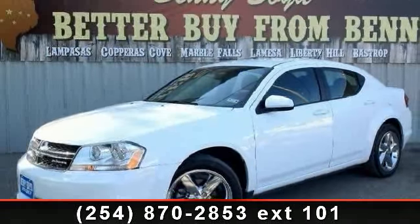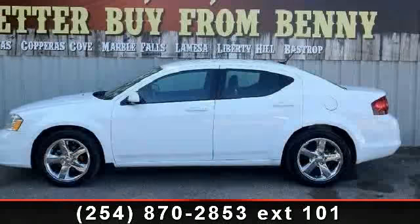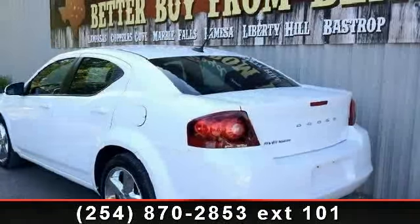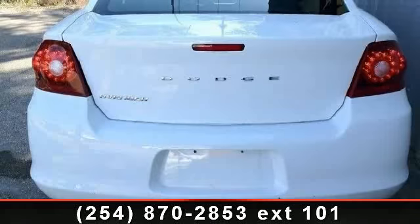Check out this 2011 Dodge Avenger Main Street. If you are looking for a first-rate auto, this one could be yours today. This vehicle comes with a reliable 4-cylinder engine connected to a smooth-shifting automatic transmission. Enjoy these notable features: